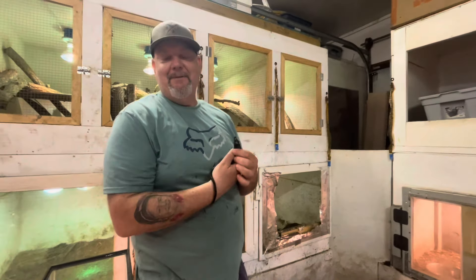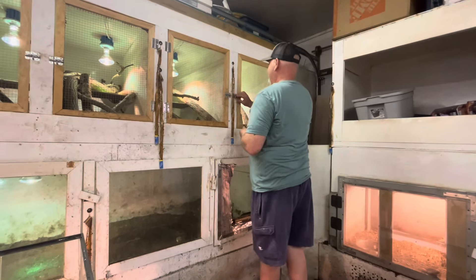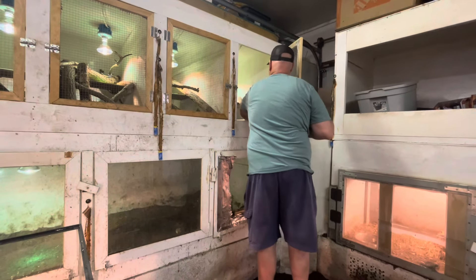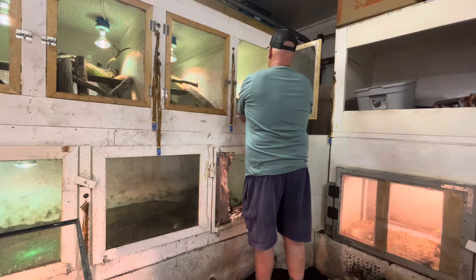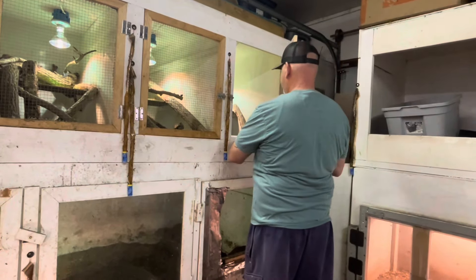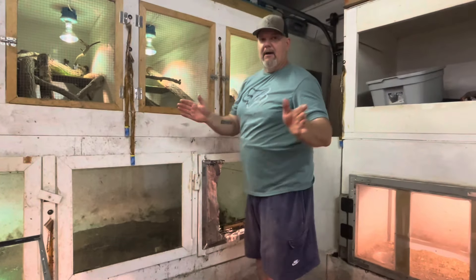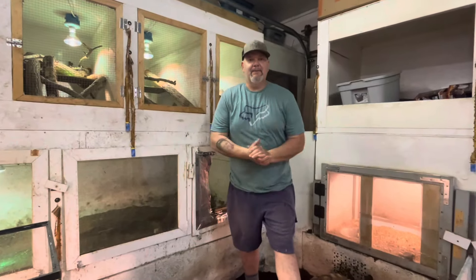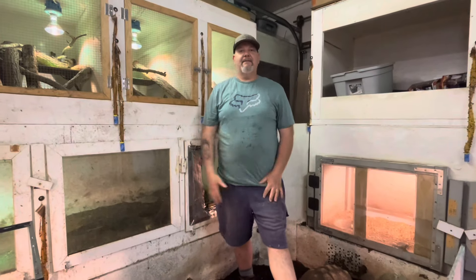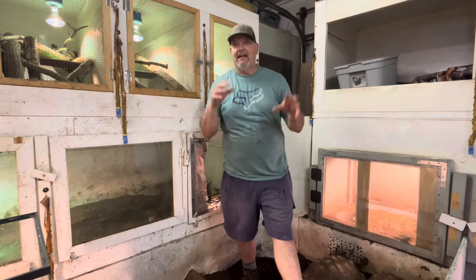We've got a nipper — we've got a little nipper here. I'm sorry, I don't know what happened to you, your friends were not nippy but you are. No big deal — all she needs is a little bit of love, a little bit of handling, and talking to. Keep in mind they were just born.